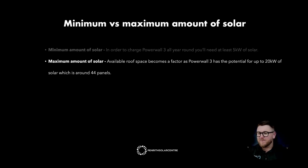Maximum amount of solar. Available roof space becomes a factor as Powerwall 3 has the potential for up to 20 kilowatts of solar, which is around 44 panels. 20 kilowatts of solar does mean that you are going to have some wasted energy in your summer months. But the design flexibility of the Powerwall 3 and taking full advantage of the government's STC scheme means you can overload the batteries with as many panels as you can fit. It's pretty likely that your roof space will be filled before you actually reach 20 kilowatts of solar.